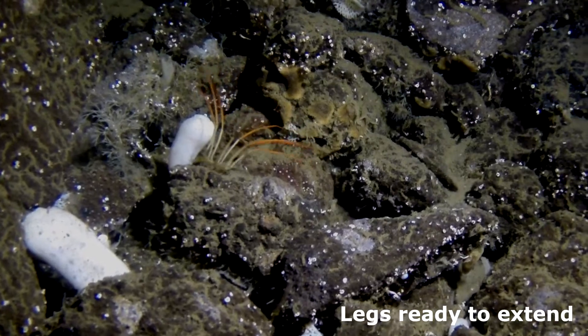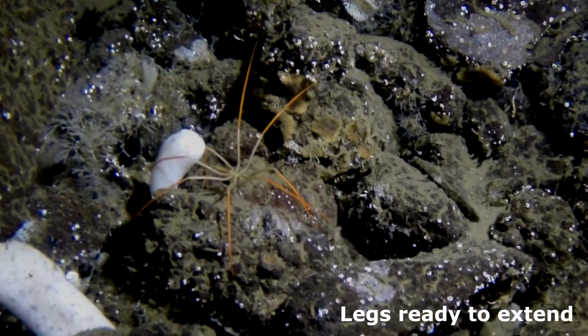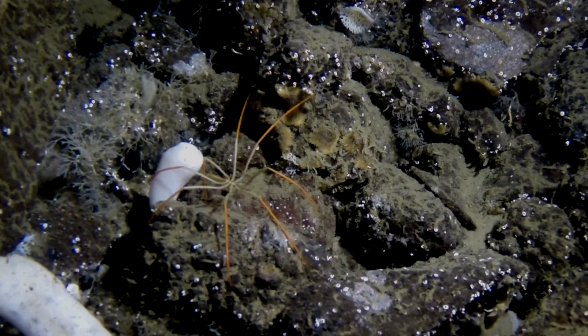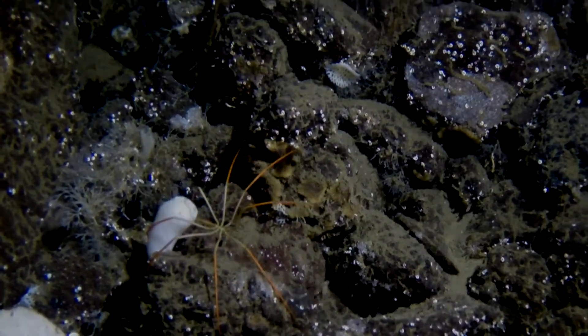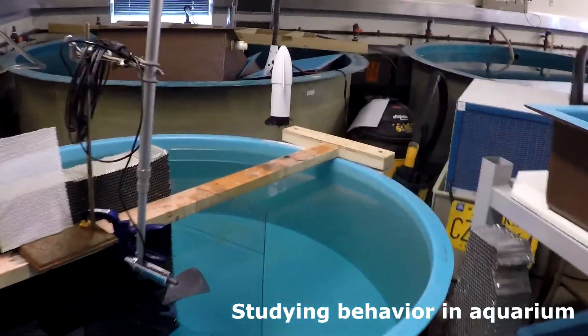When they touch down, they extend their legs and stand up. We are studying the function of this behavior using an aquarium in the lab.